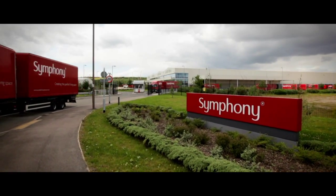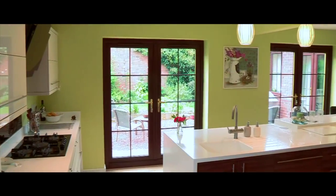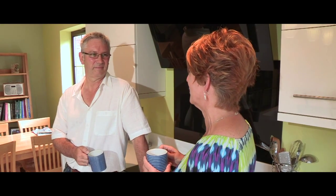The gallery range is brought to you by Symphony, whose products have been enjoyed for decades. Our kitchens combine beauty with quality and functionality, making the gallery range one of the most popular on the high street.